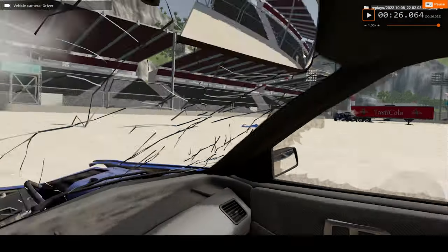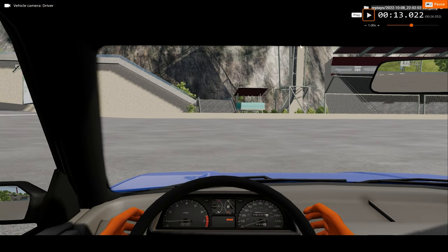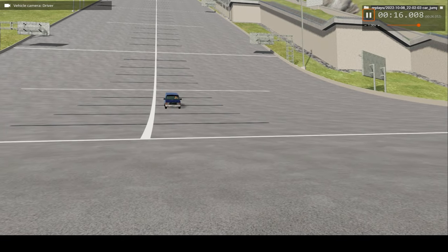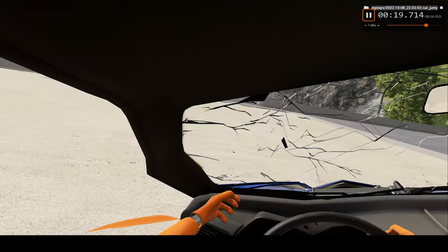Now one last time, let's watch this impact from the driver's perspective in real speed. You could barely see what happened there.